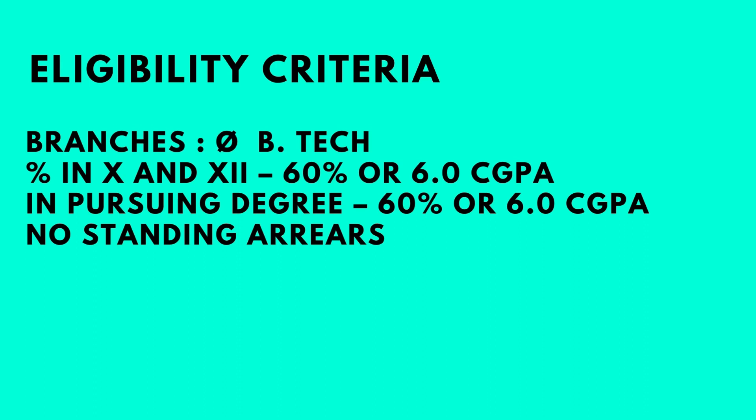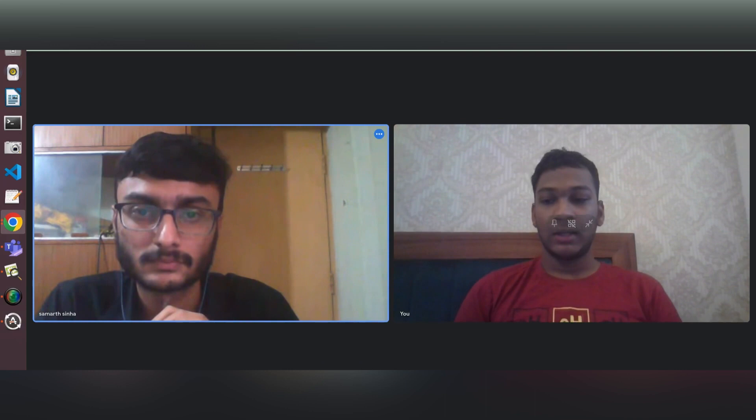Students from all BTech branches with a 60% or 6 CGPA in 10th and 12th, and a 60% or 6 CGPA in their pursuing degree with no standing arrears were eligible. A total of 900 people had applied and around 16 people were selected for this particular opportunity. Now let's go ahead and talk to Samarth.